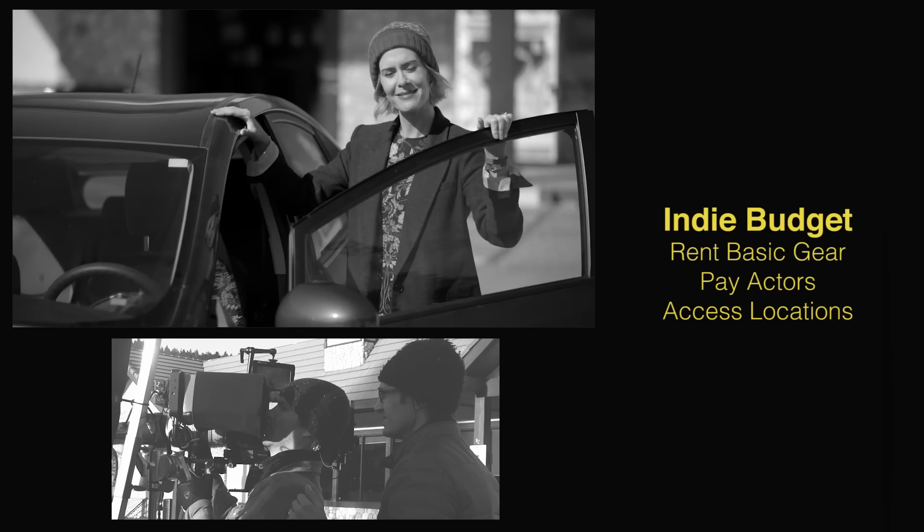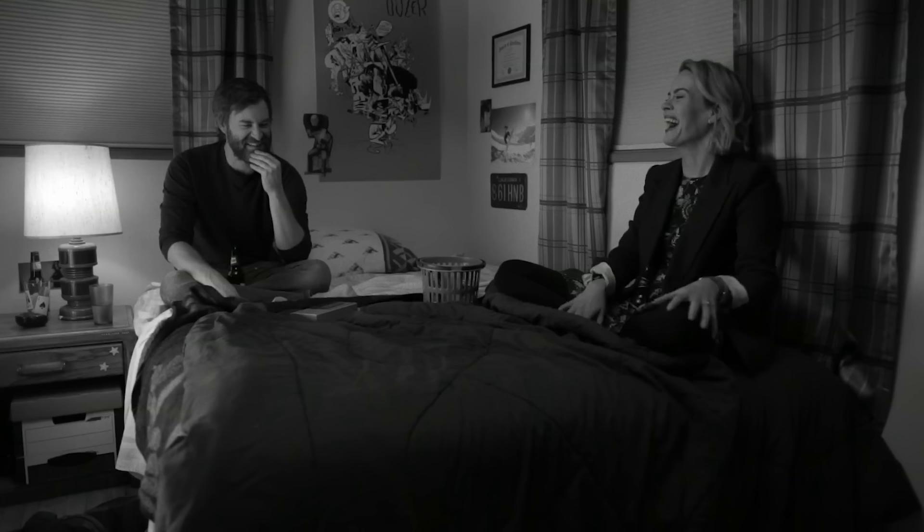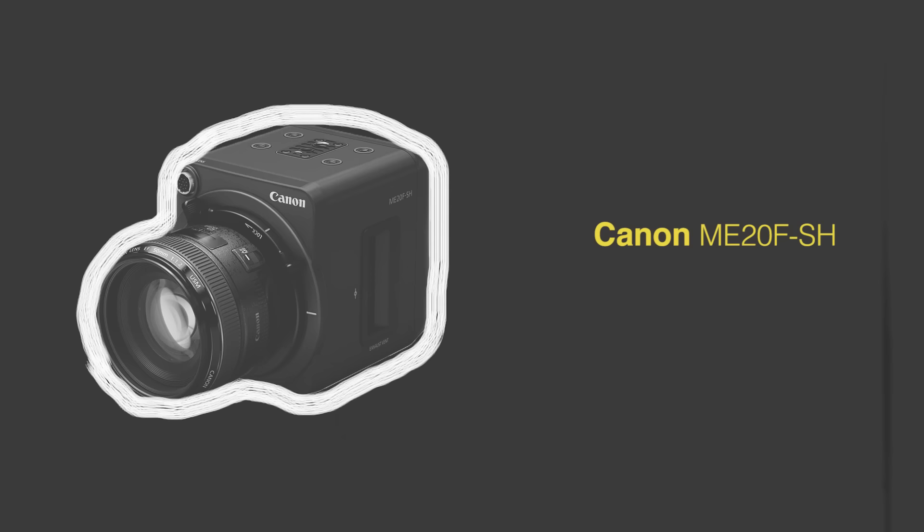The next tier up from this is low budget indie filmmaking, where you have money to rent basic gear, pay actors, and access locations. Alex Lehman's Blue Jay, which he directed and shot himself, is a great example of this.